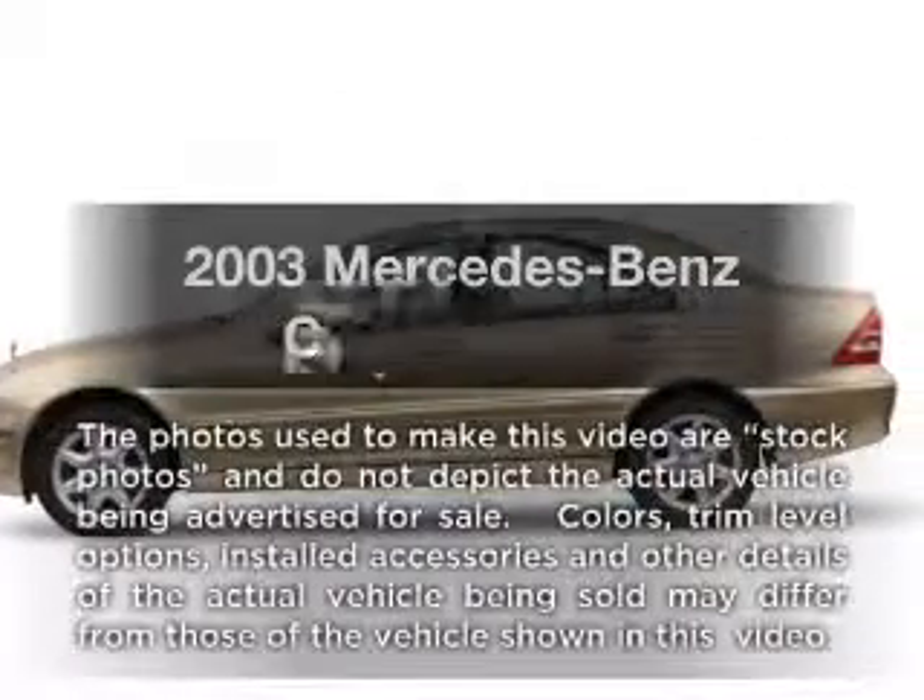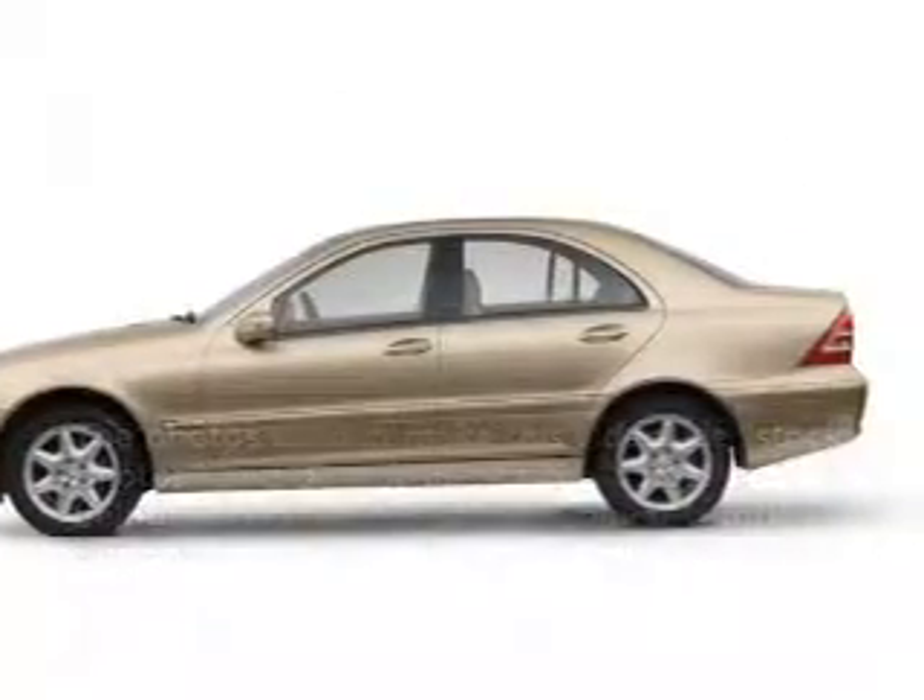Introducing the 2003 Mercedes-Benz C-Class. This is the set of wheels you've been looking for.